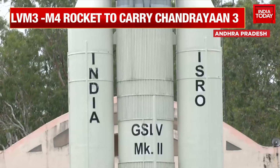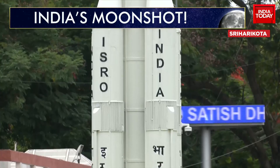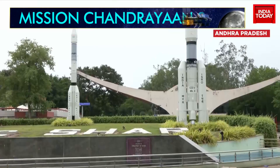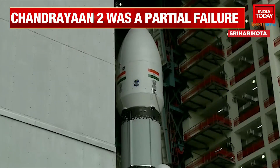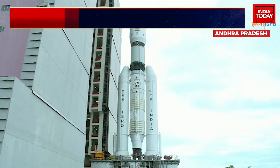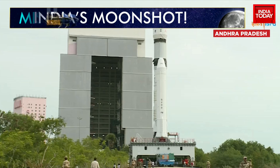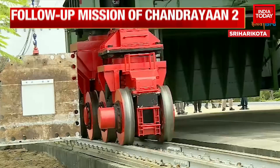This will be India's second attempt to soft land a lander and rover on the lunar surface. The lander, a spacecraft that lands softly, will have the capacity to soft land at a specified lunar site and deploy the rover, which is a vehicle that moves around the moon to carry out an analysis of the lunar surface.